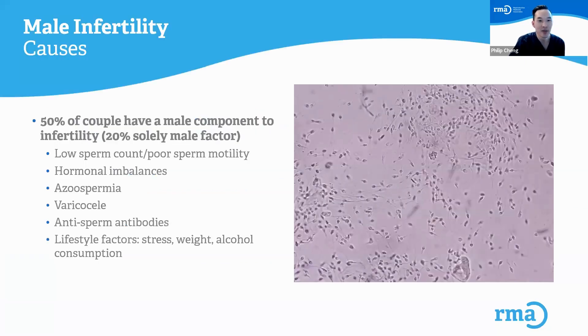50% of couples have a male factor component to infertility, 20% of couples have solely a male factor issue, and 30% include both male and female issues.